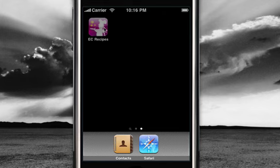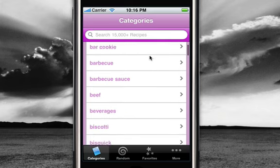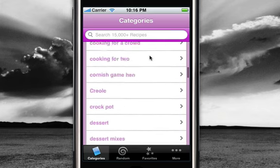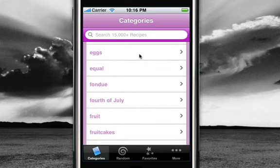So, I'm going to launch the app. You're going to see it's a very clean, simple user interface. Here we are in the category list. We got 150 categories, from Christmas recipes to Thanksgiving recipes. Anything, you name it, we got it.